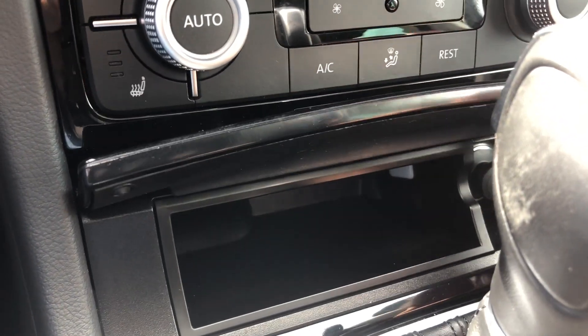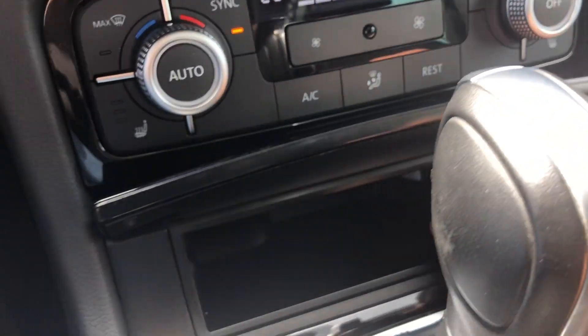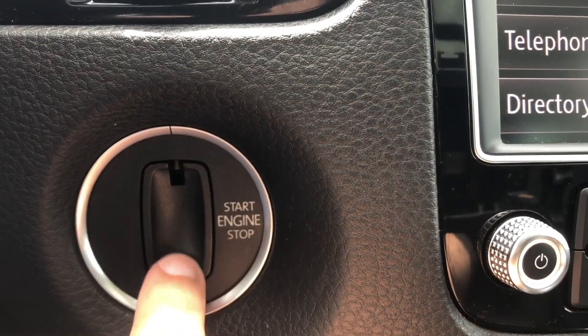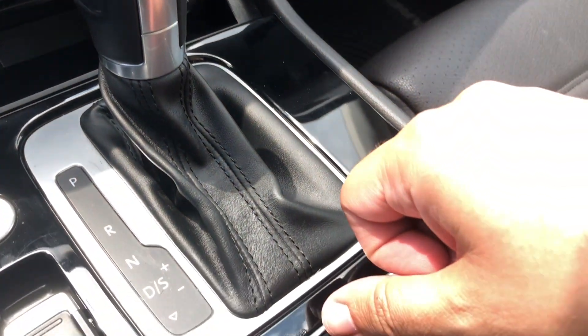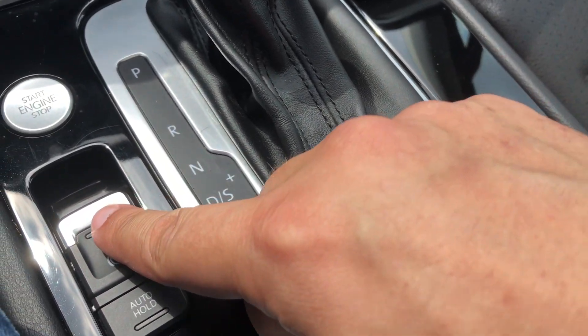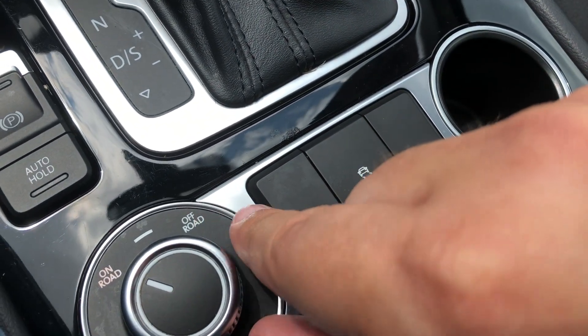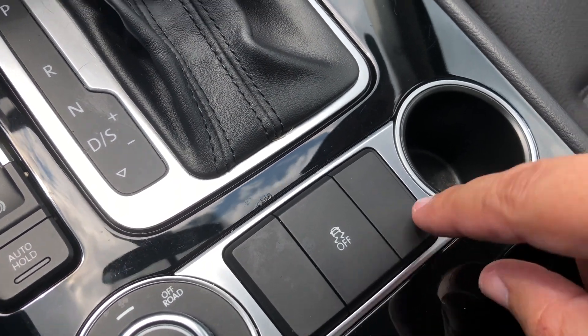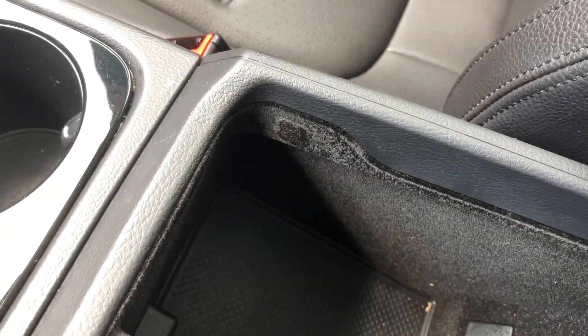Down here there's another cubby hole which has a 12 volt outlet. Here's the push button start, but if your fob does die you can move up here and your fob will actually go right in here and you can still start the car. Your gear selector with select shift, electronic parking brake, a hold system, and your on or off-road system as well. Anti-skid control. Two cup holders and the center console opens up to reveal a deep storage compartment.